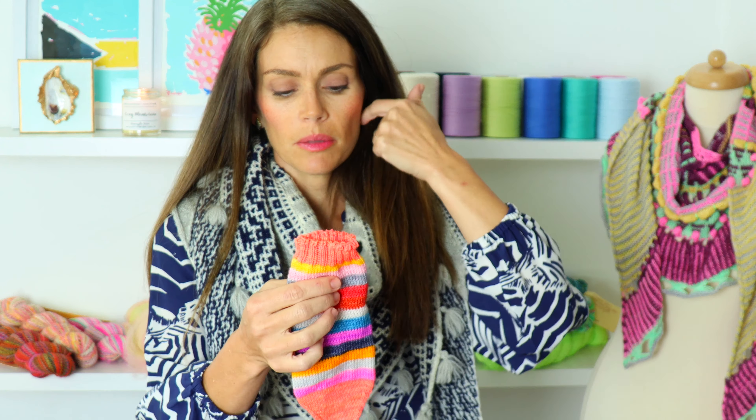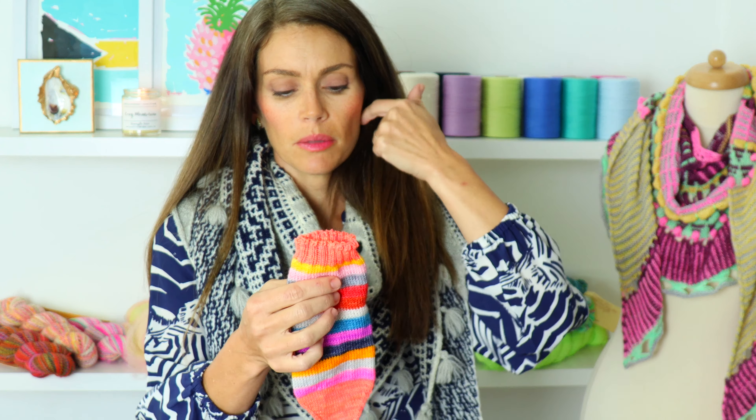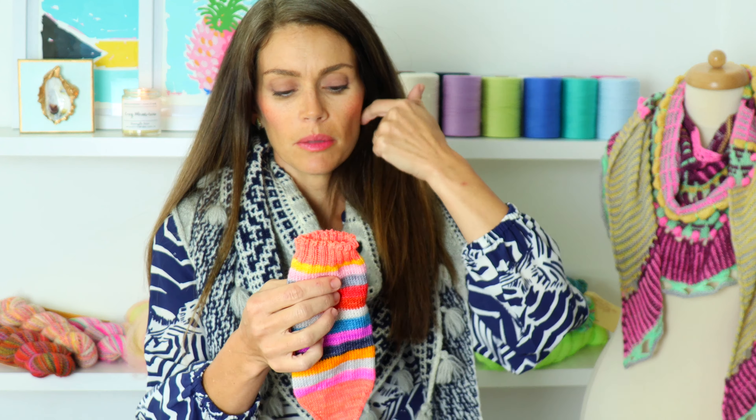She keeps asking when it will be done. This is the week before Thanksgiving, heading into the second half of November, and I'm thinking I might give this to her for Christmas. I don't think she would really mind because I think she's really going to enjoy this sweater.